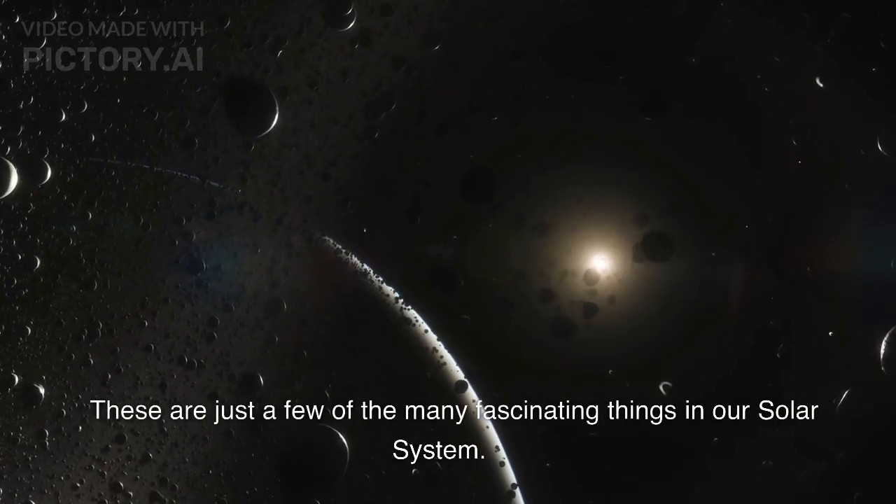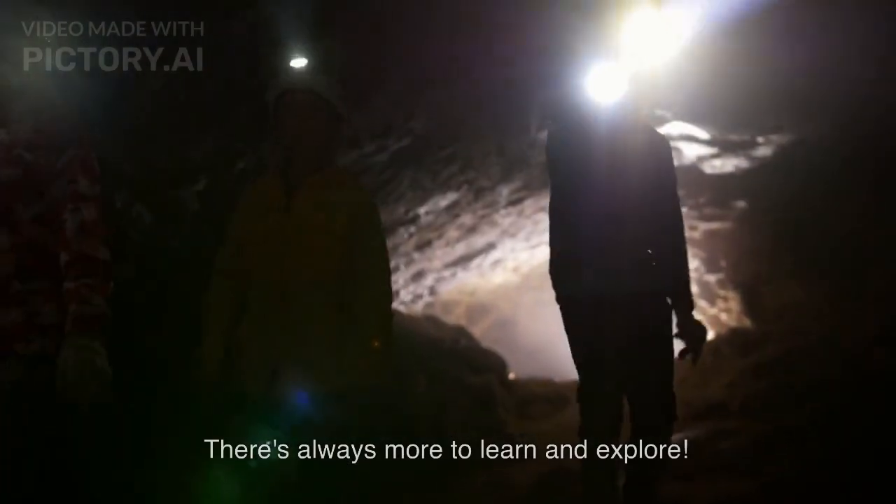These are just a few of the many fascinating things in our solar system. There's always more to learn and explore.